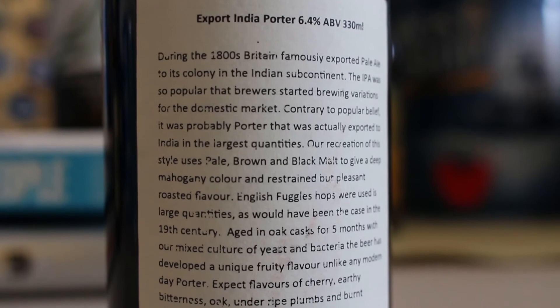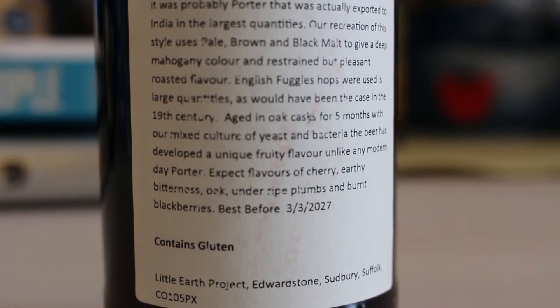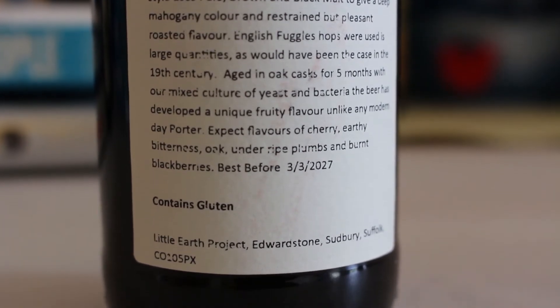It's been aged in oak casks for five months. I've picked up another bottle of these which I'll be aging for a while — the best before date on the back is 2027 — but I couldn't resist in the meantime to crack this one open. It's already had a good old half a year in an oak cask, so let's crack it open and see what it's like. The Little Earth Project Export India Porter has a lovely little world map kind of etched onto a barrel on the label on the front, a nice little blurb about this style of beer, and the address on the back — Little Earth Project in Edwardstone in Sudbury.